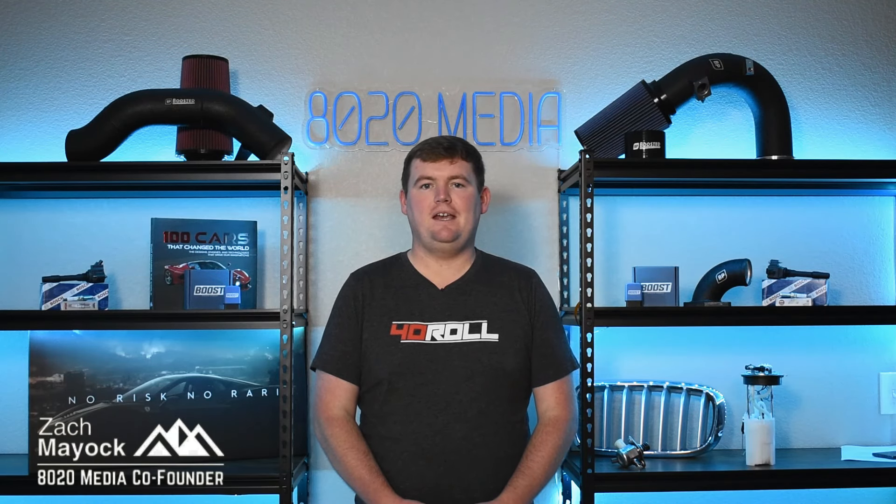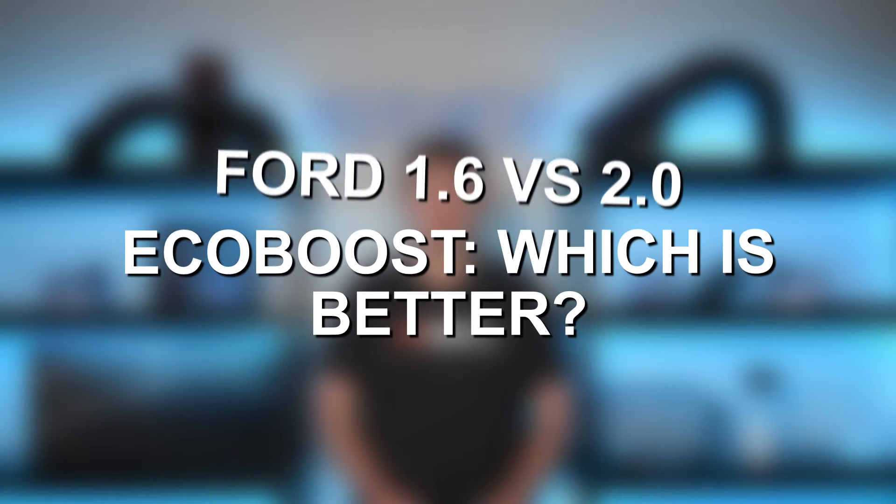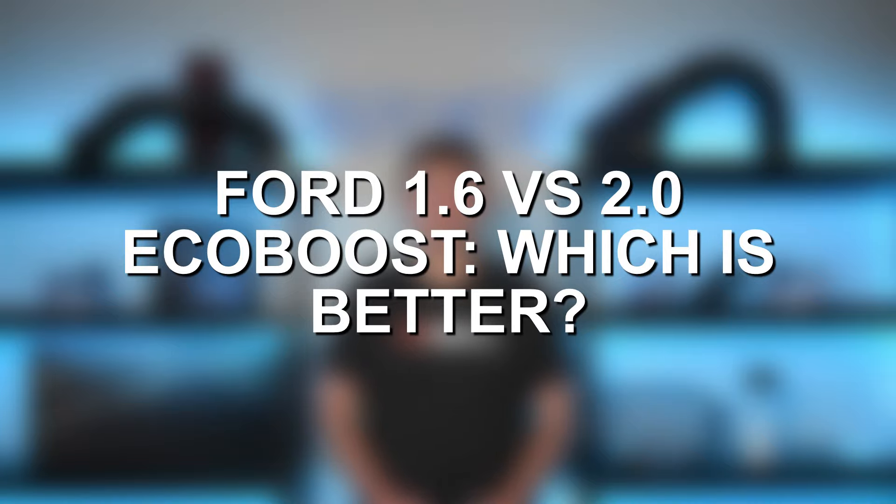Hey everyone, this is Zach with 8020 Media here today with a video on the Ford 1.6 versus 2.0 EcoBoost.